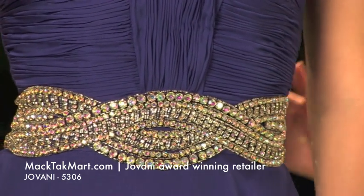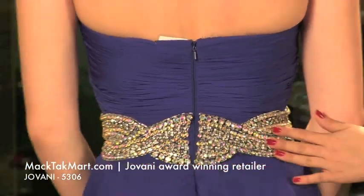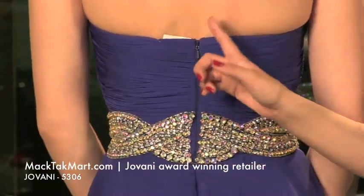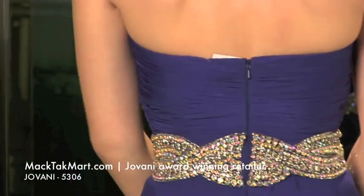The work goes all the way into the back. You can go ahead and turn around and show the back. The back is absolutely gorgeous as well. The zipper on this dress is going to be on the back, and it's going to be an invisible zipper, so it's very discreet and very elegant.